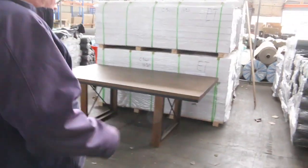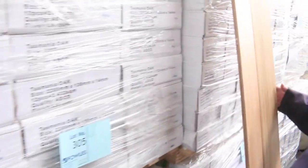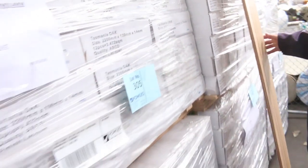Over here we've got a little bit of engineered flooring. The Tassie Oak was really popular last week — there's only about half a dozen packs of it in this week. Beautiful, nice clear finish on it.